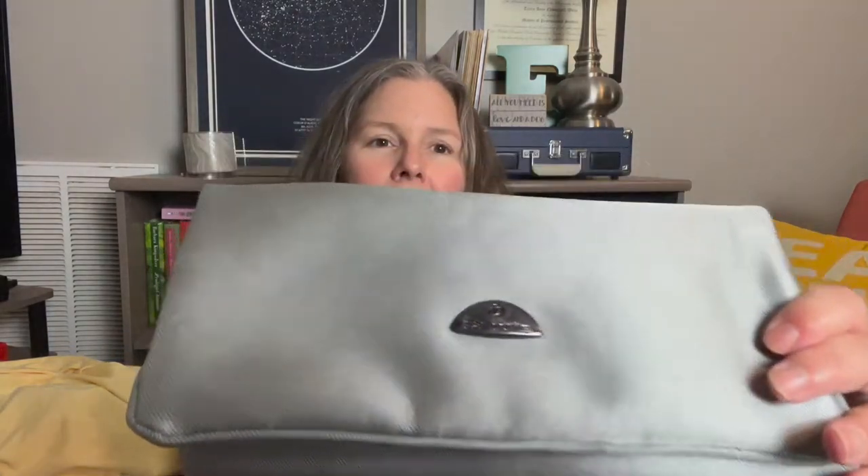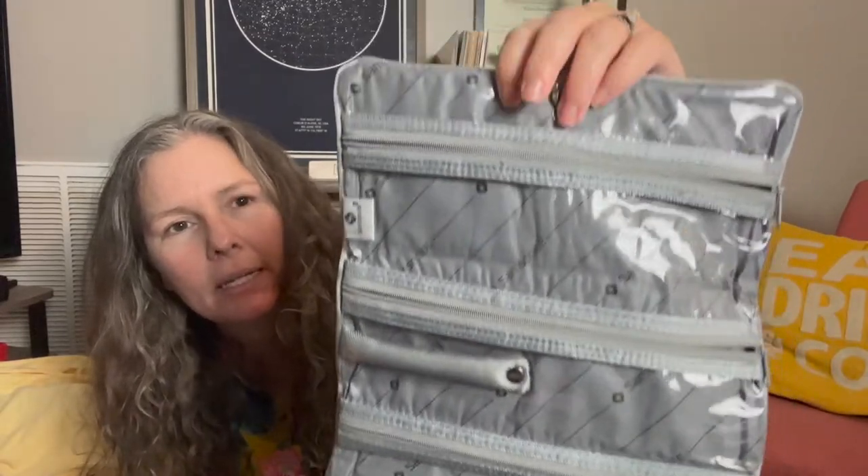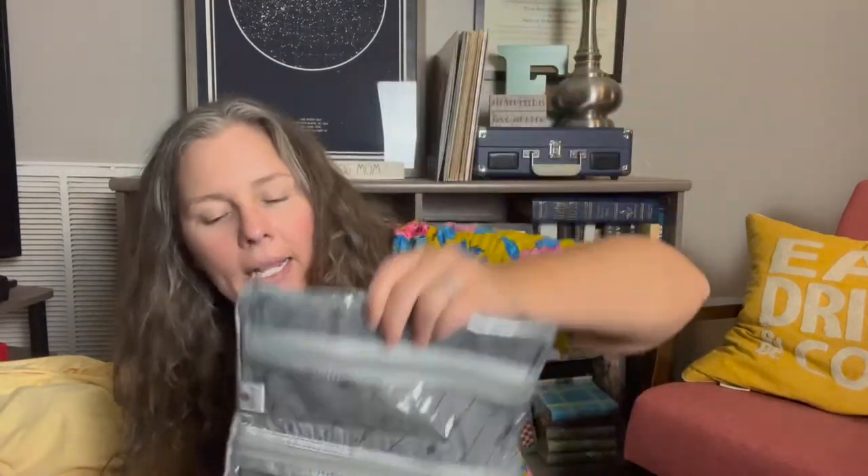First up is this Samsonite, which retails for a lot even in smaller pieces, but this had a little mark on it. I threw it in the wash — that's how I take care of everything. It's a gray tri-fold compartment jewelry case with different zippered compartments for travel. I don't wear a ton of jewelry so I don't require something like this; it may have come as part of a set, but I was happy to pick it up.